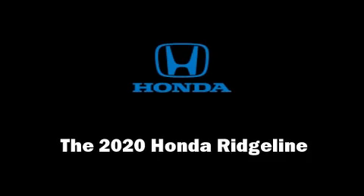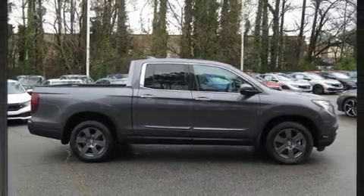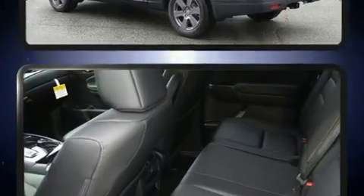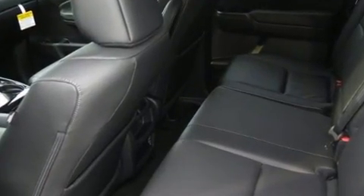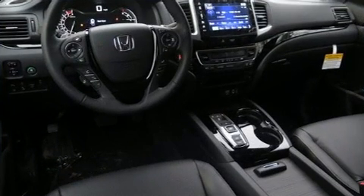Climb inside the 2020 Honda Ridgeline. This four-door, five-passenger truck will allow you to take command of the road with confidence. Smooth gear shifts are achieved thanks to the 3.5-liter six-cylinder engine. And for added security, Dynamic Stability Control supplements the drivetrain.